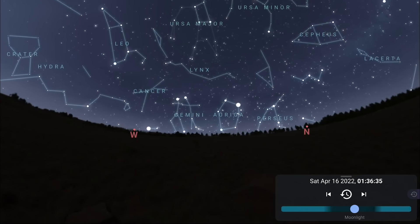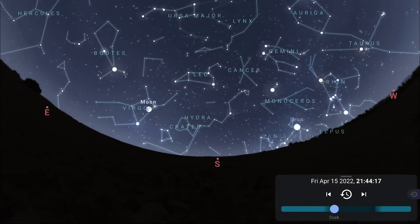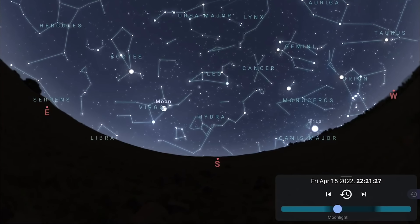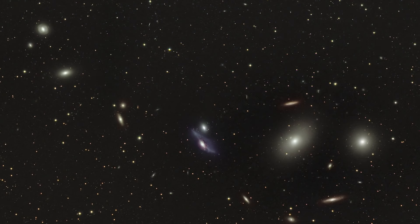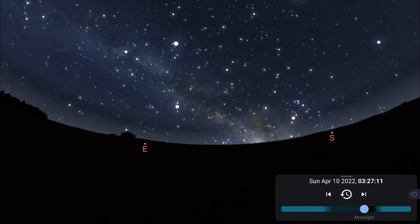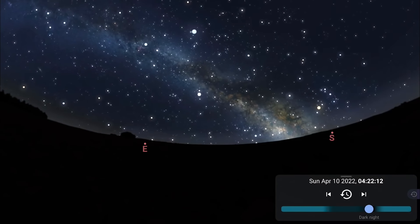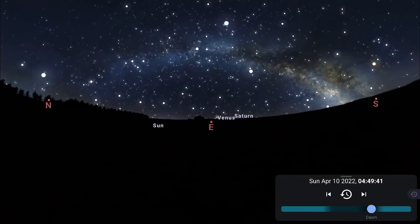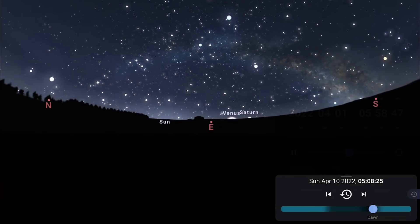Facing south, with Leo coming to culmination, it's a good time to photograph the Leo Triplet — which I'll talk about shortly. Also with Virgo coming to culmination close to midnight, it's a good time to photograph Markarian's Chain, a stretch of galaxies that forms part of the Virgo cluster. Zooming out facing more southeast, the Milky Way core is now rising into the night sky earlier and it's still a good time to capture a Milky Way arch panorama by facing east, with the core in the southeast.